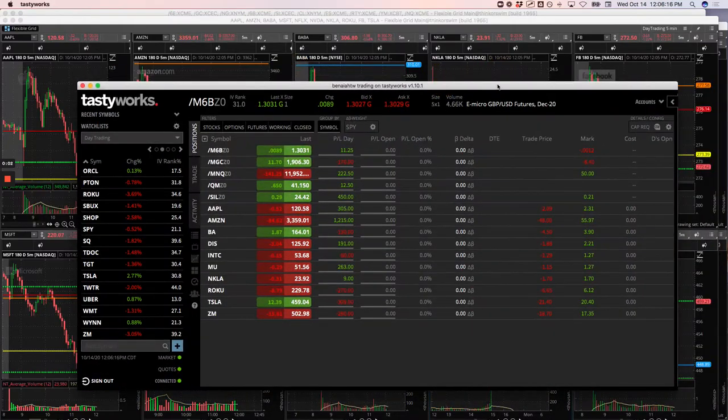Hey everyone, welcome to today's day trading update. Today's Wednesday, October 14th. Another really nice day of trading this morning, plus $1,460.25, so a little over $1,400 in profits.